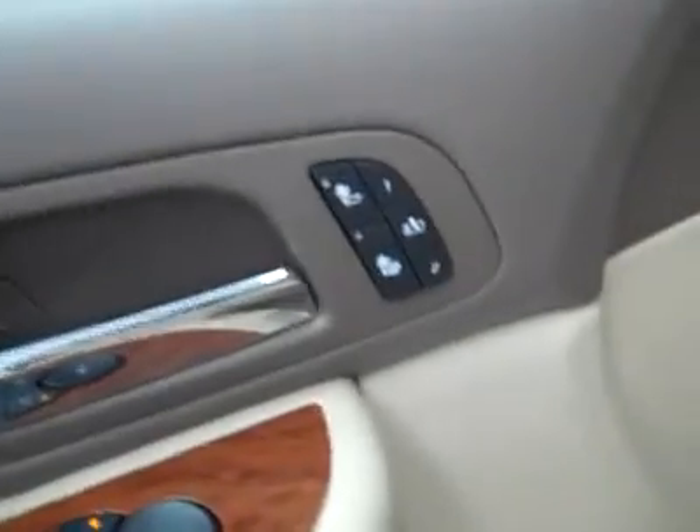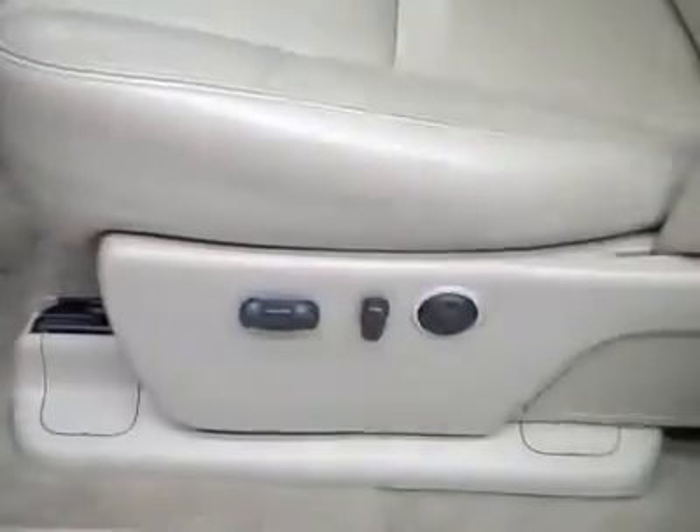Let's take a look at the interior. You've got power windows, locks, and mirrors. Dual heated seats, memory driver's seat, power adjustable seats, and leather interior. The leather is in great shape too — no rips or tears and no stains. The floors look good as well.